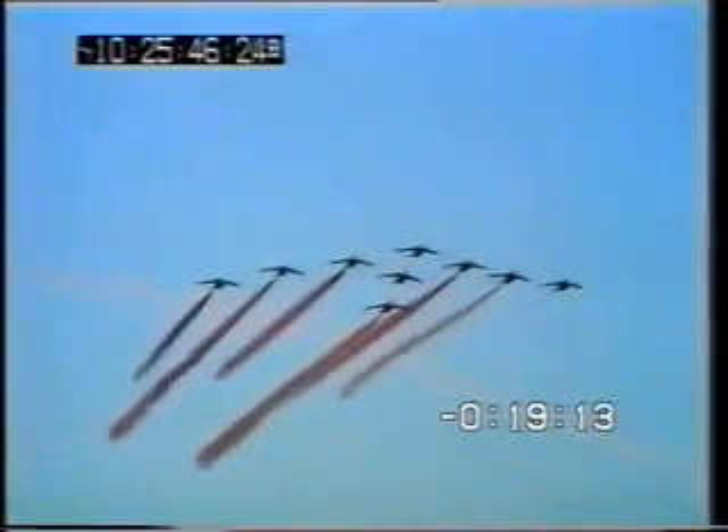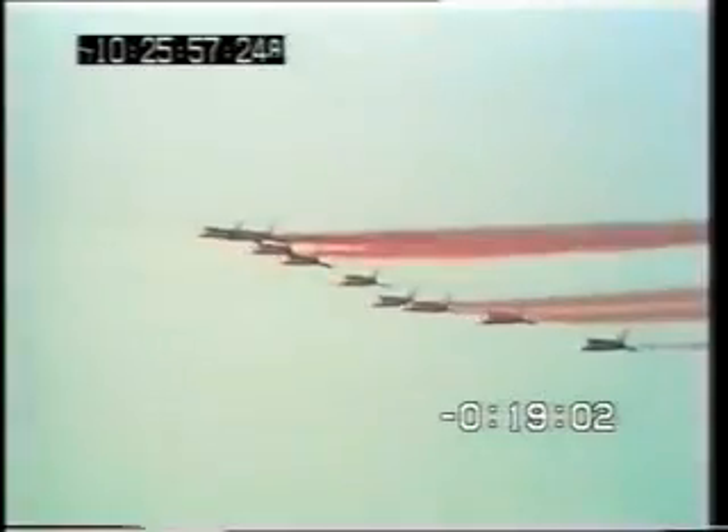Higher up the scale in every sense — a Jet Provost, the workhorse of Training Command, which takes on where the Bulldog leaves off. After about 80 hours on Bulldogs and another 80 on these, the pupil is a pretty proficient pilot with aerobatic experience, some formation flying, and of course total familiarity with the spin. There you see it from the pilot's point of view — and more important than learning how to spin is learning how to get out of a spin. There — a classic recovery. The Red Arrows are now under the leadership of Squadron Leader Ian Dick AFC, awarded the MBE last Saturday.